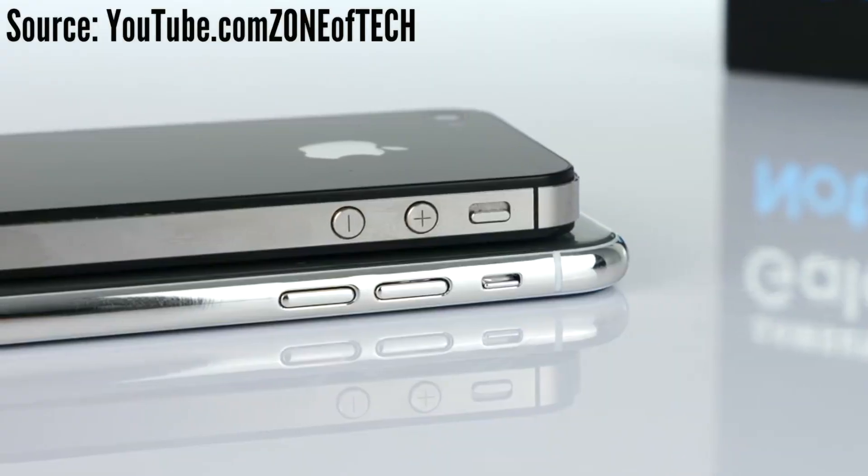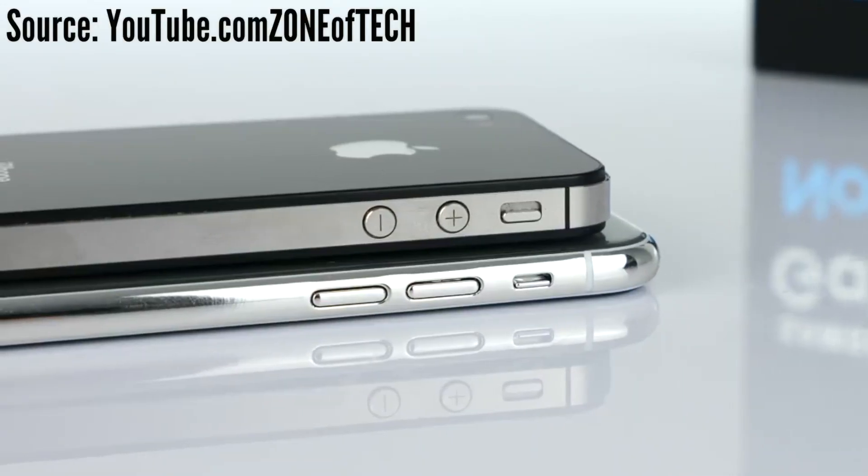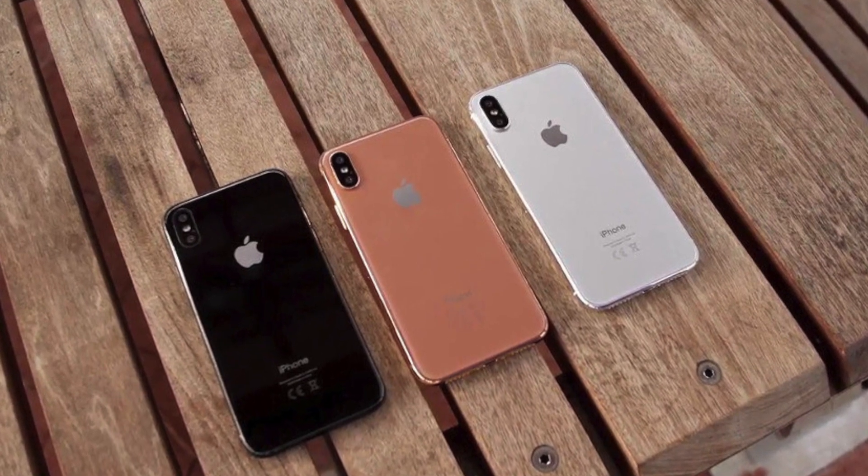The iPhone 8, or the iPhone Edition — for the sake of this video I'm going to call it the iPhone 8 — will feature a glass-back design and a stainless steel frame. Very similar to the iPhone 4 and iPhone 4S, which I really do like. It's really one of my favorite iPhone designs, so thank you Apple for making this design change.